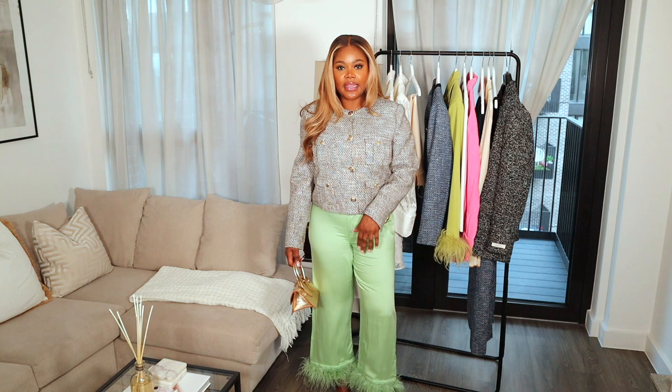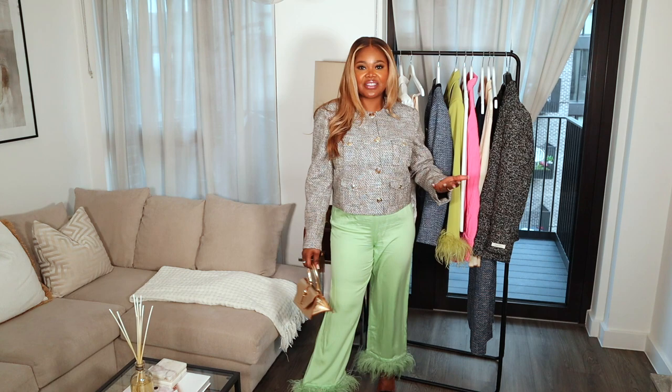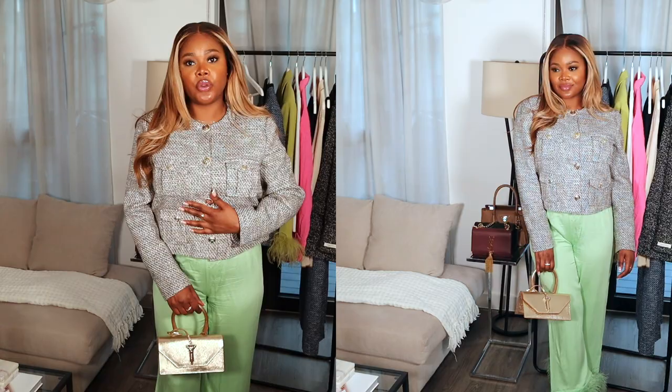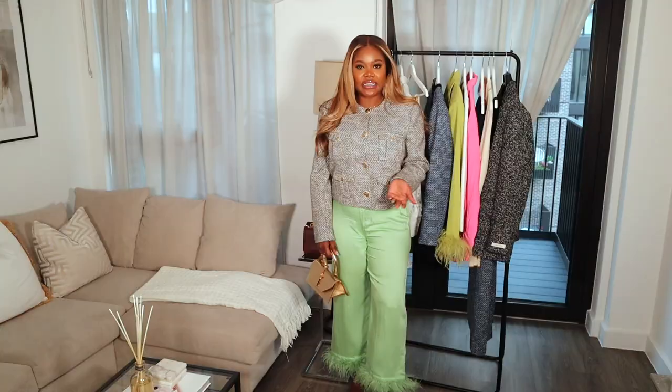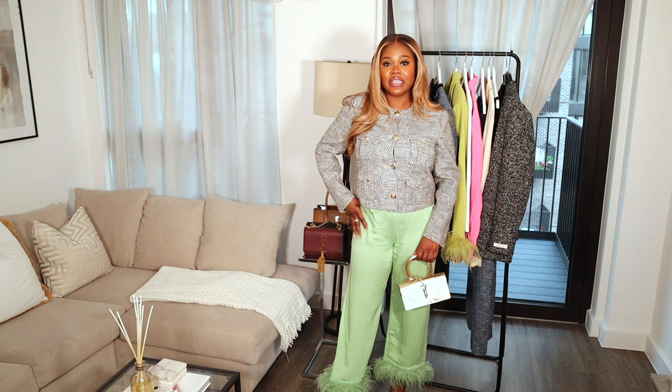Next up I have this gorgeous boucle jacket. I styled it differently because I wanted to add a fun element to it — and again, the Florian bag is back. The jacket is black and grey with gold buttons, which gives a really nice look. I think it would be great with some jeans too. To style it, I actually paired it with my Daily Sleeper green pants and a gold bag — it just adds such a fun element. It's giving spring, it's giving summer, but it's still a bit cold so I kept it closed. The trousers add a fun fashion element; otherwise I feel it's too office-y. Would you wear it this way, or the typical office way with a pencil skirt or black trousers?